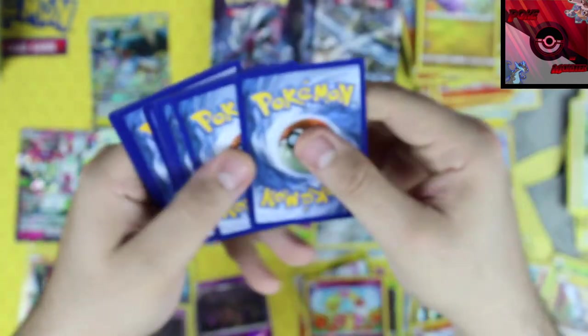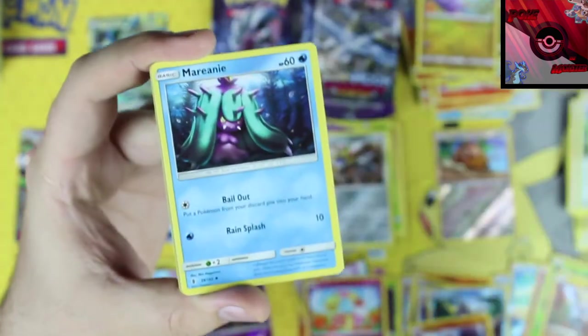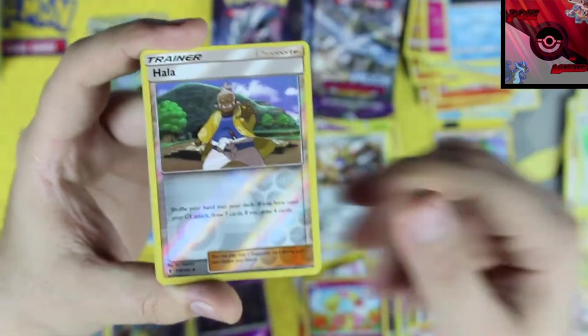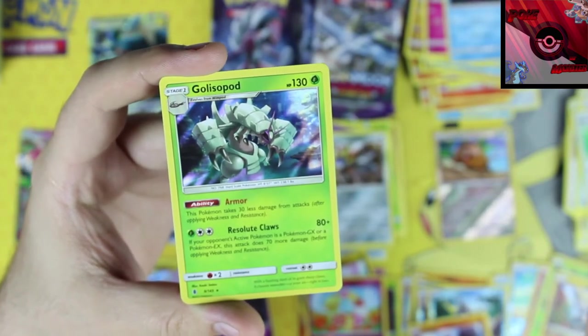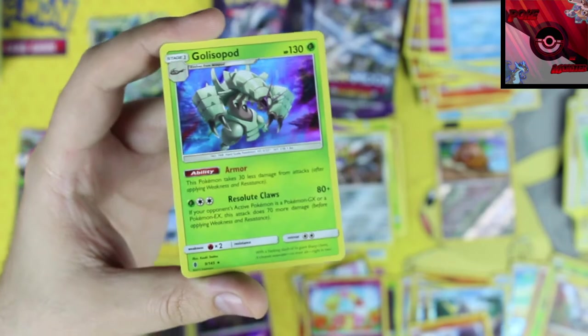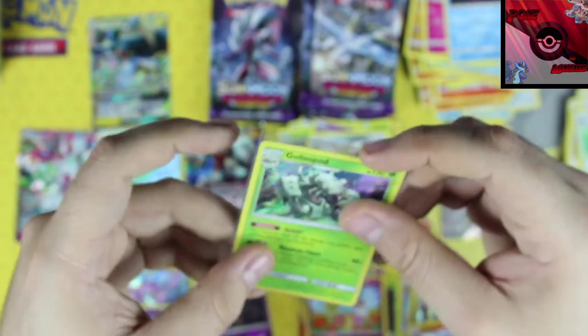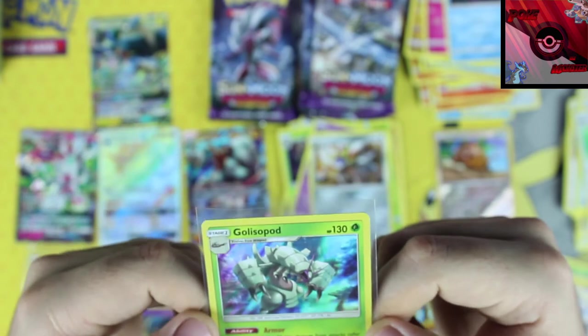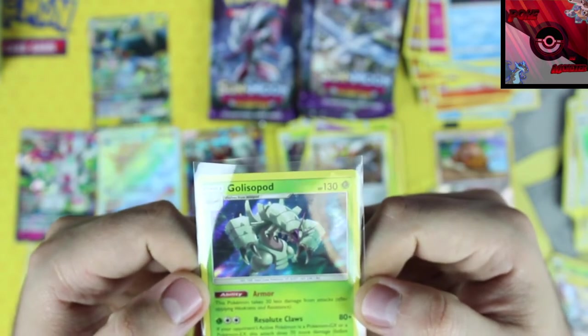White code! Steel energy, Clefable, Marowak, Field Blower, reverse holo, and our rare card is Golisopod! Its ability is Armor — takes 30 less damage from attacks. Its attack, Resolute Claws, does 70 extra damage if the opponent's active Pokémon is a GX or EX. That is a freaking awesome and interesting card — keeping it to the side.